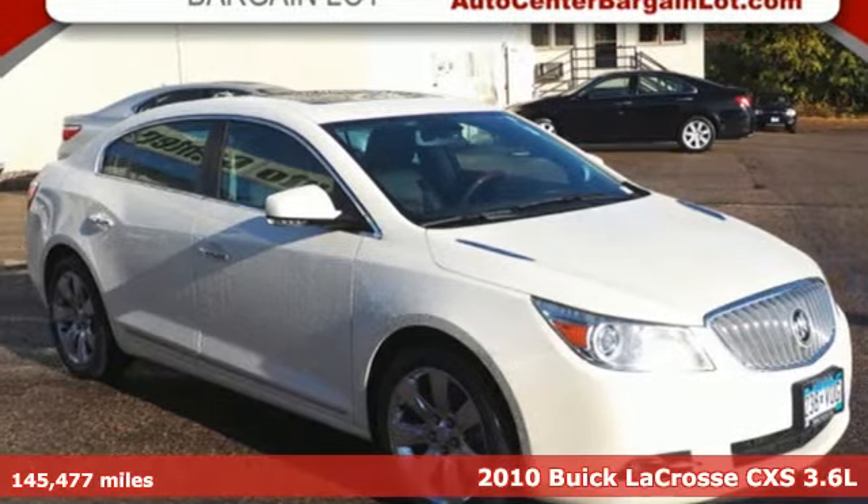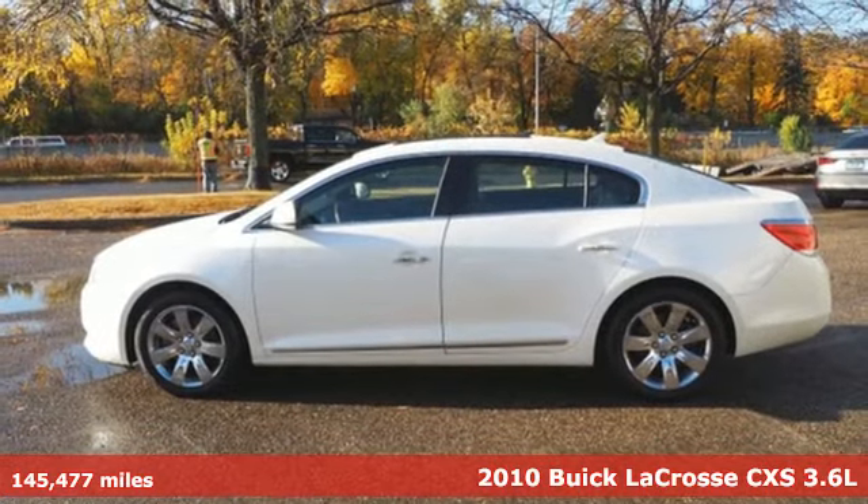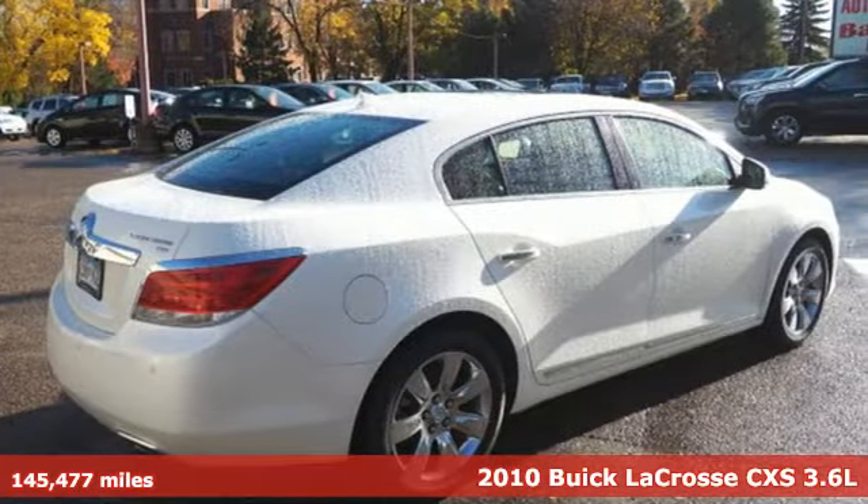It's a 2010 Buick LaCrosse. In a world full of ordinary, this expectation-shattering sedan is a prime example of the extraordinary.